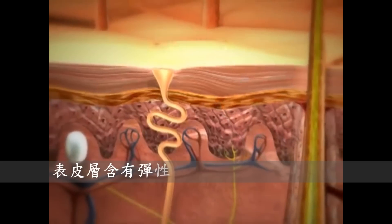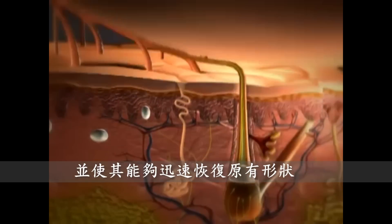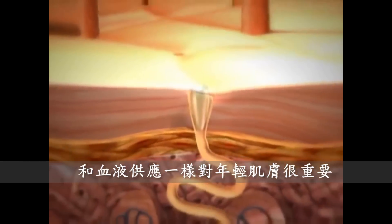The epidermis contains elastin, which gives young skin elasticity and enables it to quickly recover its shape. The sweat glands, which contain and release moisture, are also important for youthful skin, as is the blood supply.